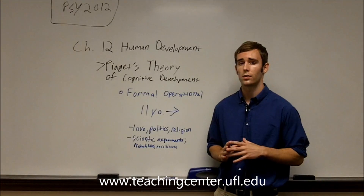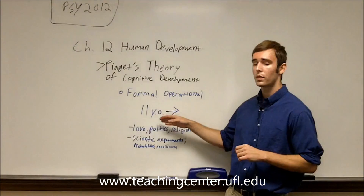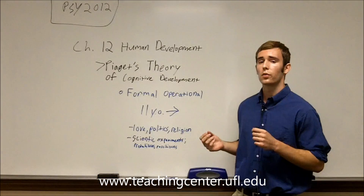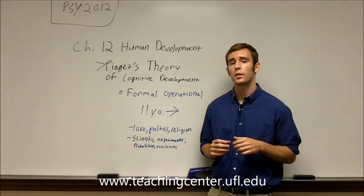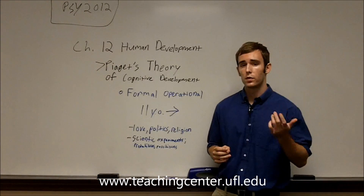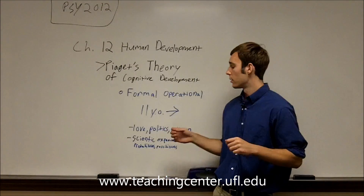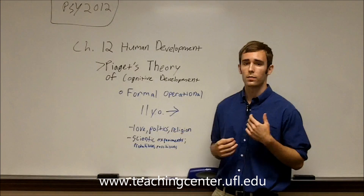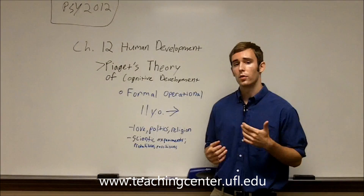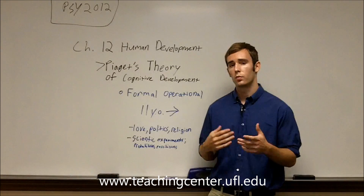Piaget's fourth stage of cognitive development is called the formal operational stage. This stage occurs from about eleven years of age all the way through adulthood. In this stage, the individual learns to think hypothetically and think about complex topics like love, politics, and religion. They can think about the future — for example, how politics today will influence the world in the future. They can think about scientific experiments, set up experiments, and think about probabilities and possibilities. Basically, this is more complex, more abstract thought.